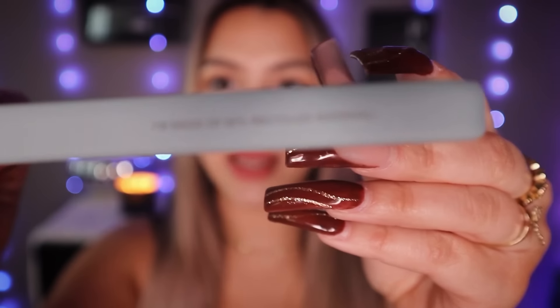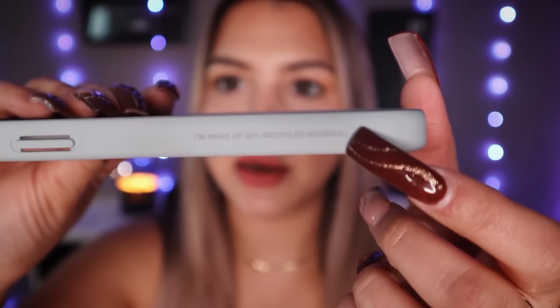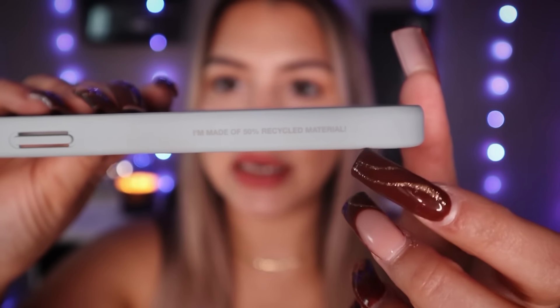I love that even though they're protective, they still maintain the sleekness. And if you can see right here on this phone case, it is made of 50% recycled material which is amazing for the environment.